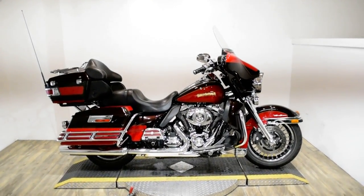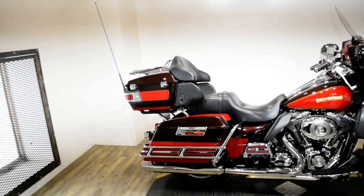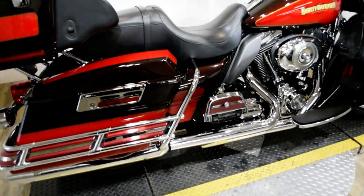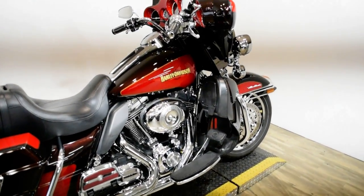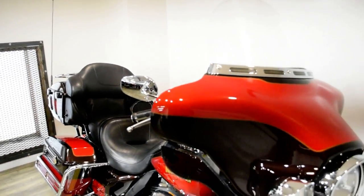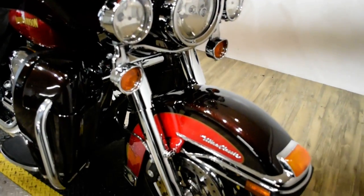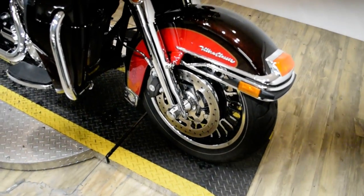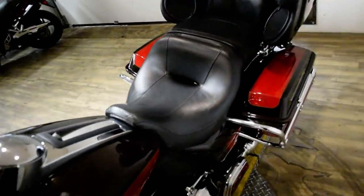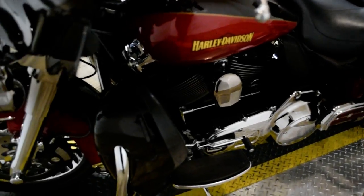Monster Power Sports is offering this 2010 Harley-Davidson Ultra Classic. To see more photos of this bike, to get pricing information, to fill out a credit app, and to see what your trade is worth, visit monsterpowersport.com, give us a call at 847-526-0500, or come check this bike out in person. We are located 45 minutes north of Chicago, and our address is 315 North Rand Road in Wakanda, Illinois.